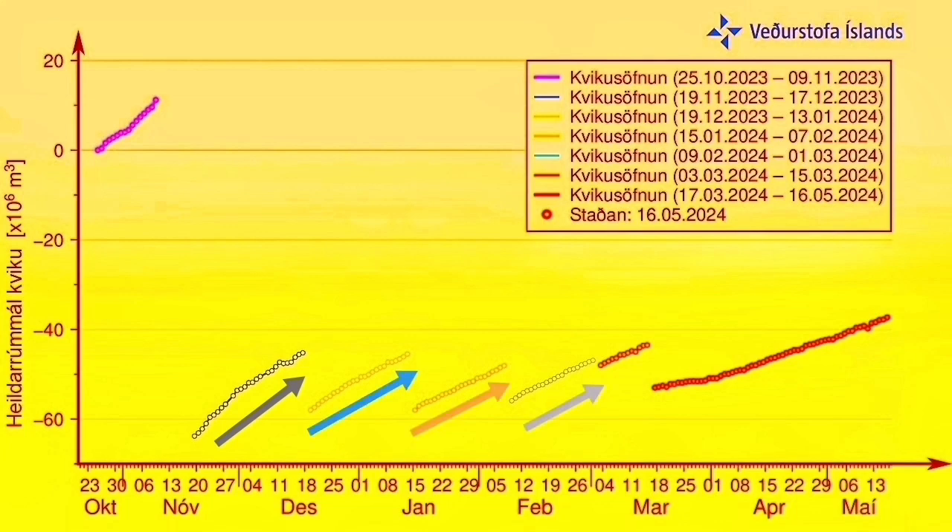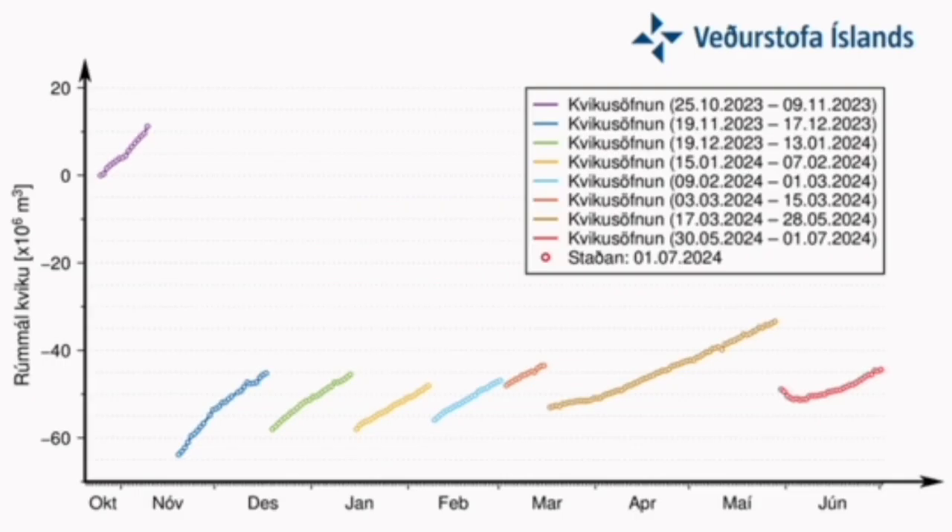This is a previous eruption chart — you can see that we had a long time of rise without anything happening. At the moment we are seeing that we have well passed the initial point of the previous eruption, and now we are having a steep rise.